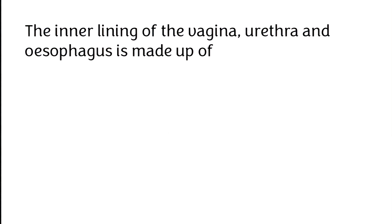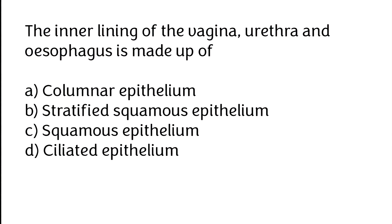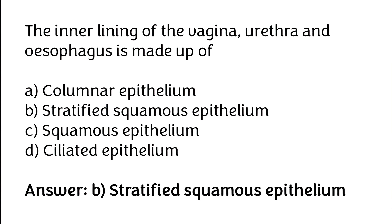The inner lining of the vagina, urethra and esophagus is made up of: (A) columnar epithelium, (B) stratified squamous epithelium, (C) squamous epithelium, (D) ciliated epithelium. The correct answer is option B — the inner lining of the vagina, urethra and esophagus is made up of stratified squamous epithelium.